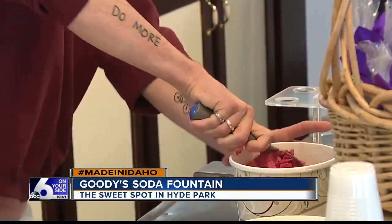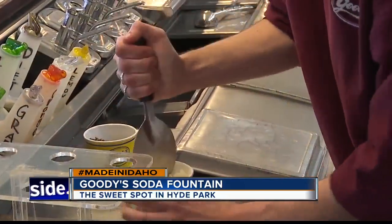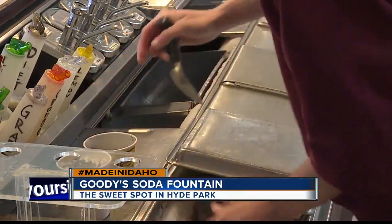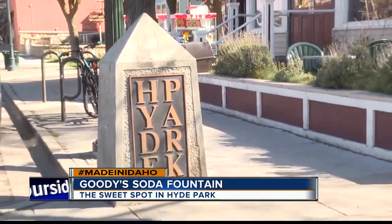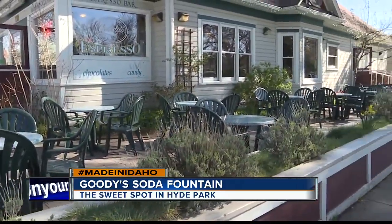She says everyone she works with is like family, and their owner strives to make sure everyone who comes in feels the same way. I really love that it's here. It's a culture of positivity, where it's all about making people happy and having a great attitude. And it's a perfect fit in historic Hyde Park, where families flock to eat, walk, and enjoy the atmosphere in good company.